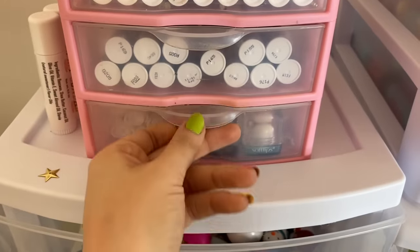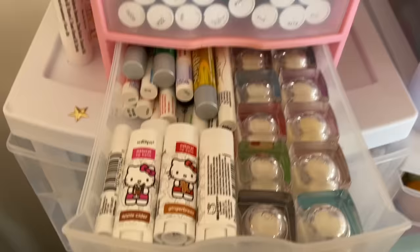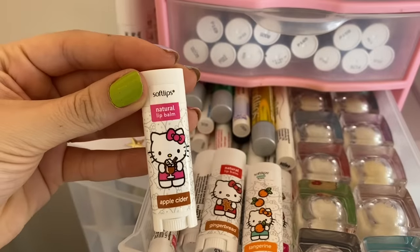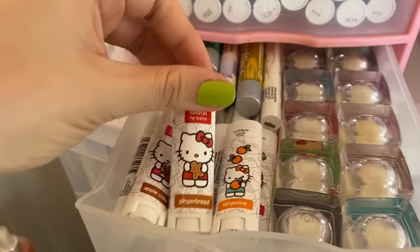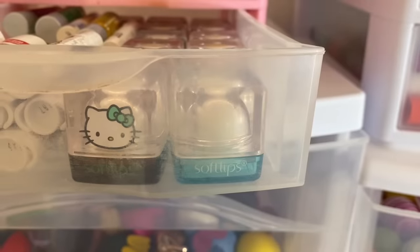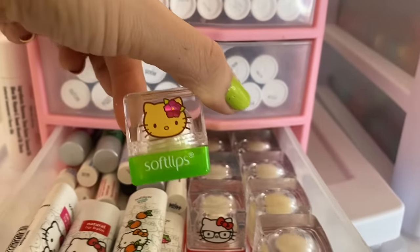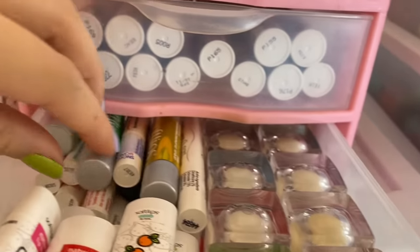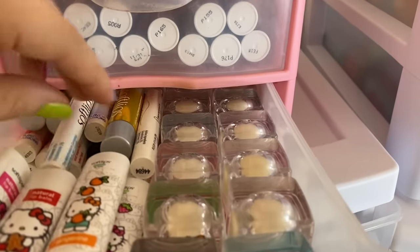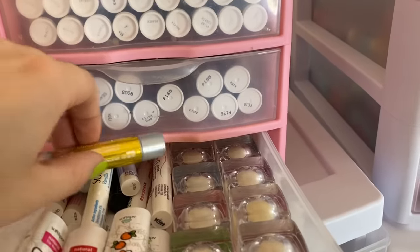Moving along to the bottom drawer — this one is stuffed to the max but we have just enough space. This is where I keep my Soft Lips. We have really cute Hello Kitty ones: Apple Cider, Gingerbread, Tangerine. These right here kind of look like ice cubes — they're literally called Soft Lips Cubes, so I love the packaging, super unique. I have a bunch of Hello Kitty ones, some really super skinny Soft Lips in the back. These in the front are my least favorite Soft Lips packaging.